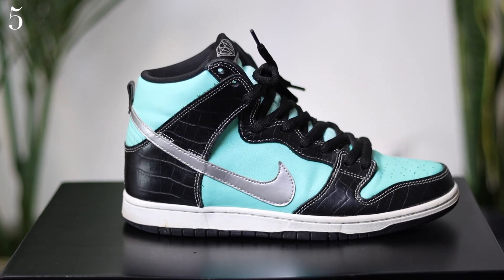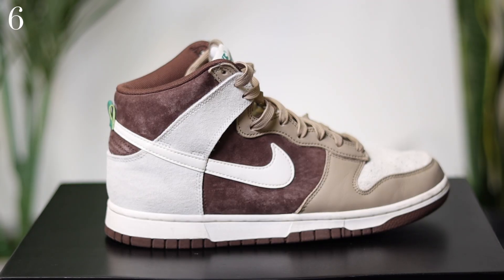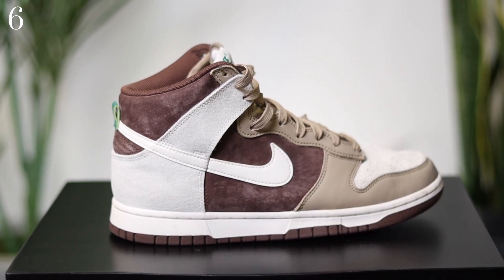This is like a deep cut right here — this is the Tiffany Dunk Highs, or the Diamond Dunk Highs. This is how you do a Tiffany shoe — not those new ones they have coming out, those ones I don't like. They're very expensive; the idea and the concept of it was cool, but the execution? Not so good.